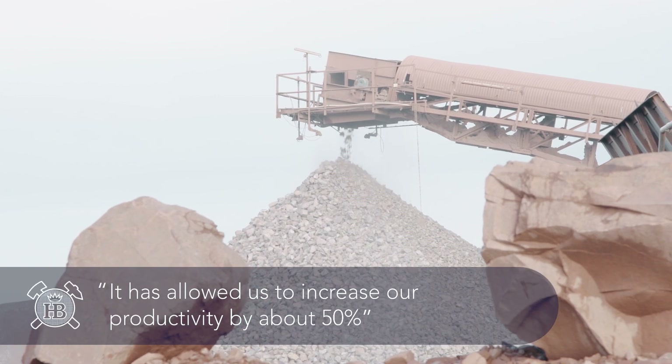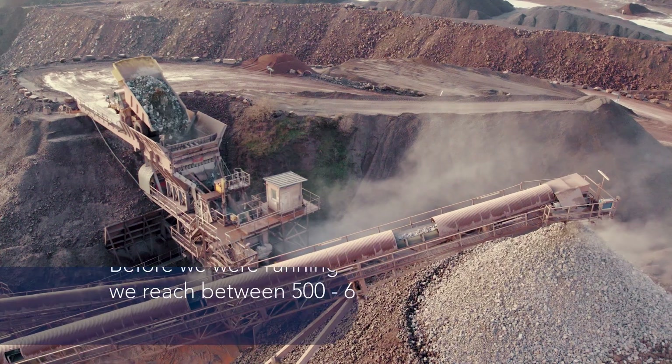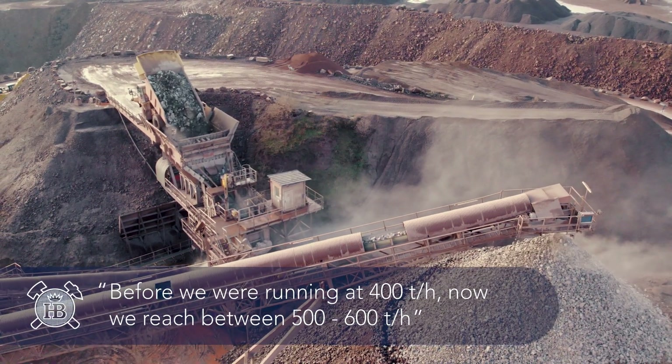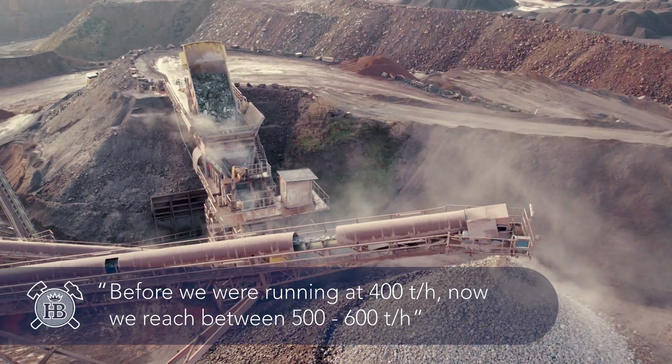The combination of push-feeder and eccentric screen has allowed us to increase our productivity by about 50%. Before, we were running at a little over 400 tons per hour, and now we consistently reach between 500 and 600 tons per hour.